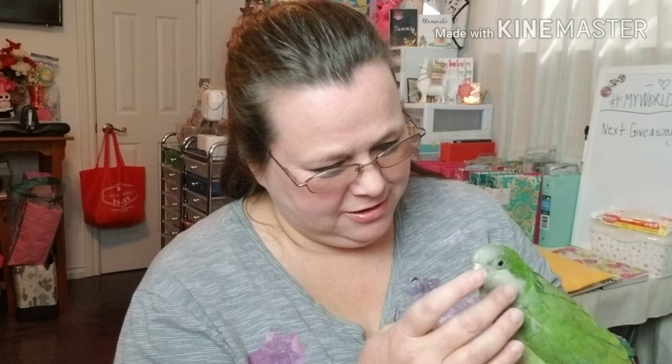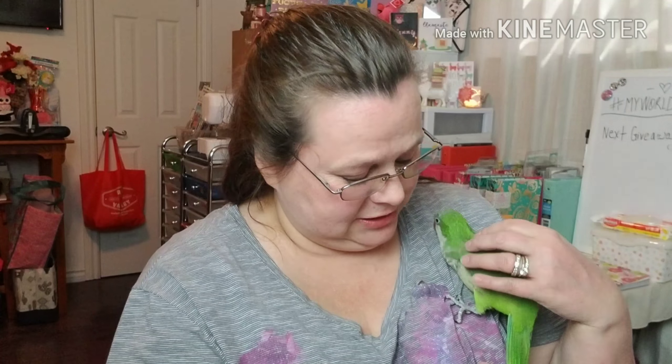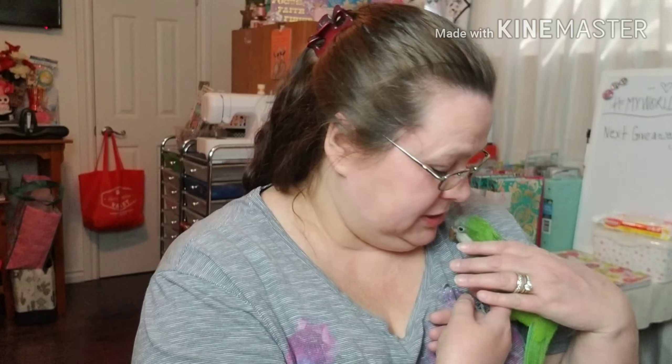Hi friends, it's Tammy in my world at OKC, and I thought I would bring Joe along. I haven't brought her along in a little while, so she's feeling much better. Most of you know she was attacked by a hawk last August/September time, and she is doing much better. She still has a little bit of a gimp in her leg, but she is here and she is spunky and feisty as ever — she is my baby.